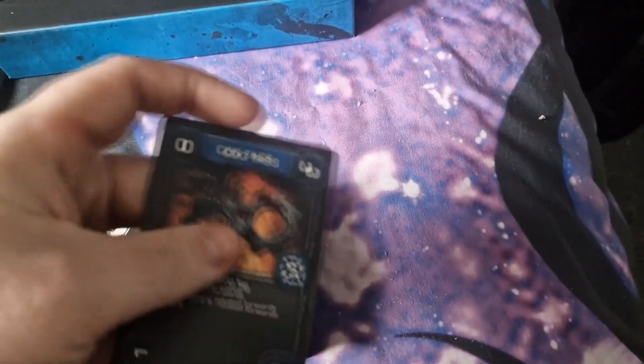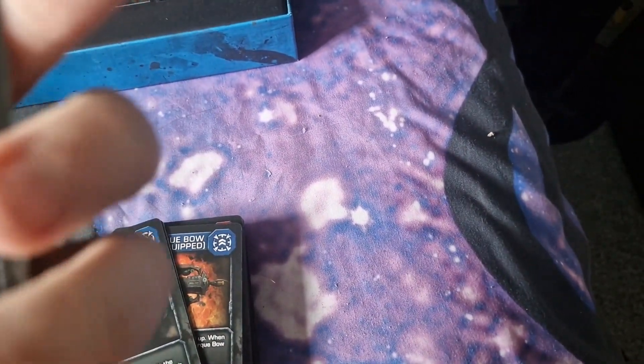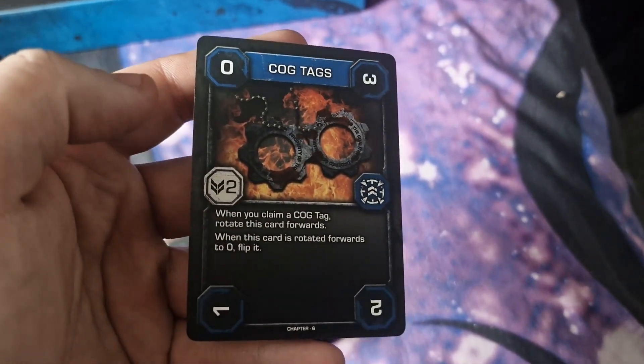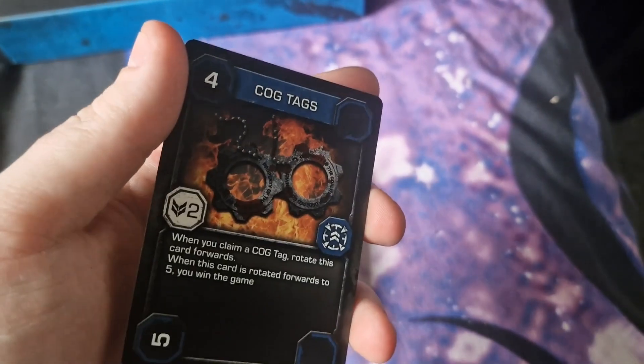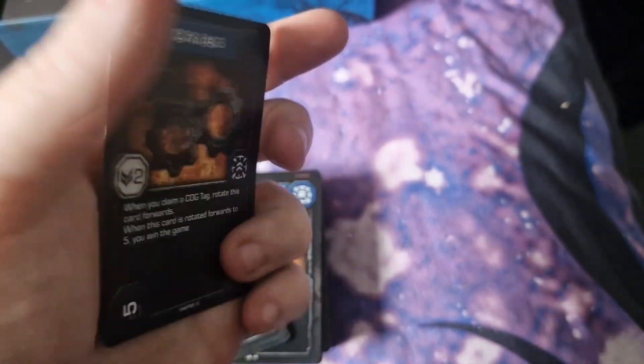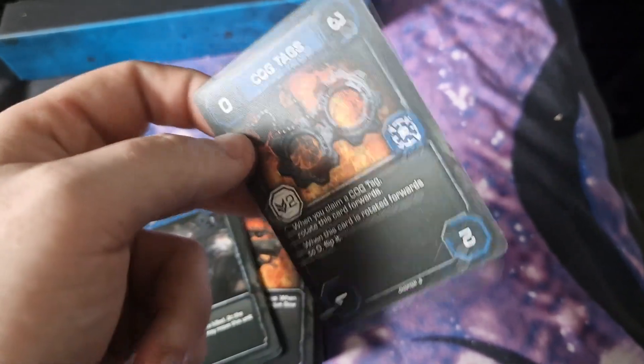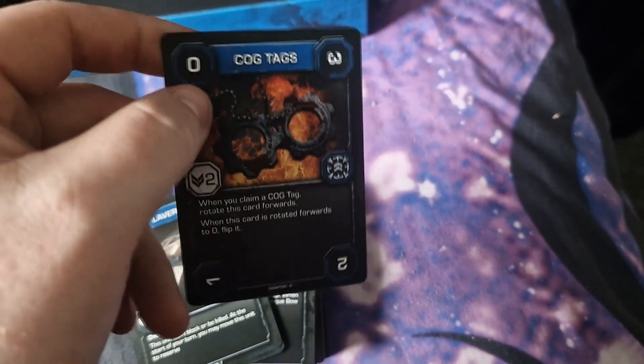They feel quite nice as well. That one's double-sided — I'll have to read the rulebook for this. But they've got different numbers on them, so five, four, right down to one or zero. Like a dice — a bit of Dungeons and Dragons with Gears cards.